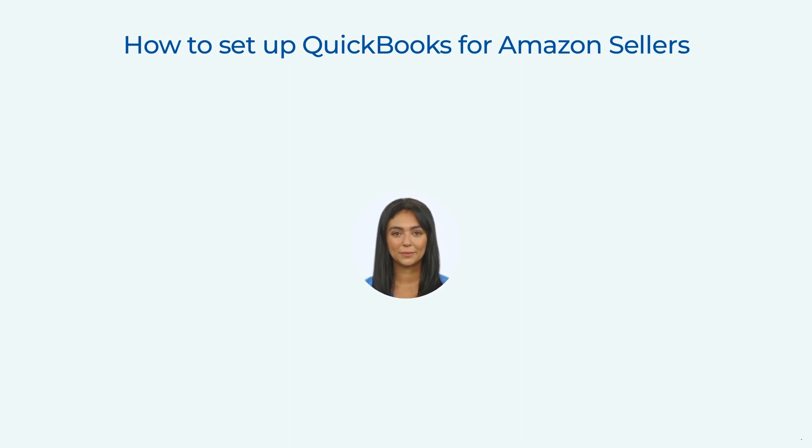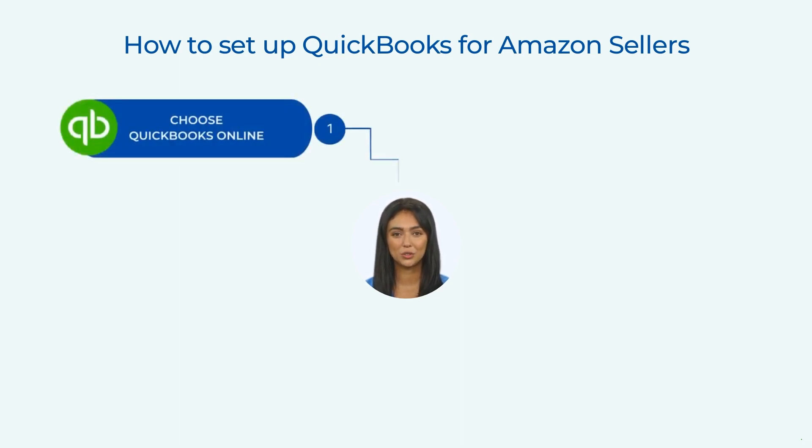Setting up QuickBooks for Amazon sellers can be a challenging task, but it is essential for managing your business finances effectively. Here are some best practices and essential tips to help you set up QuickBooks for your Amazon business. Choose QuickBooks Online — it is the most recommended version for Amazon sellers due to its easy integration with Amazon. QuickBooks Online offers features such as automatic bank feeds, recurring transactions, and unlimited invoicing. You can also customize it to suit your business needs.